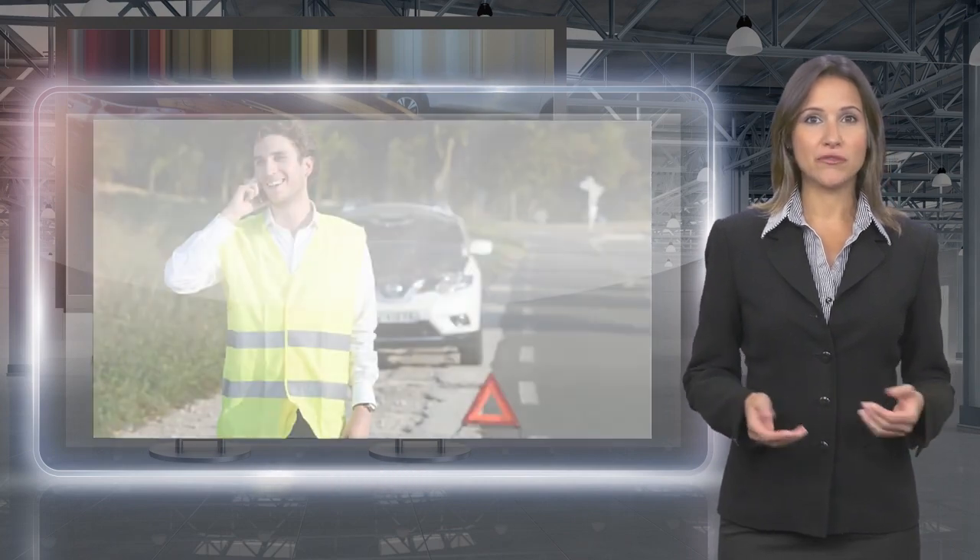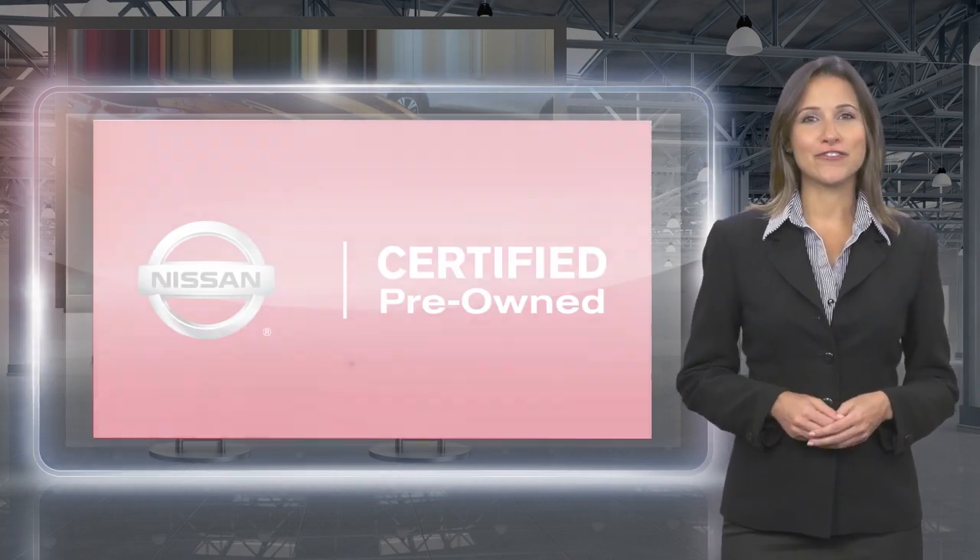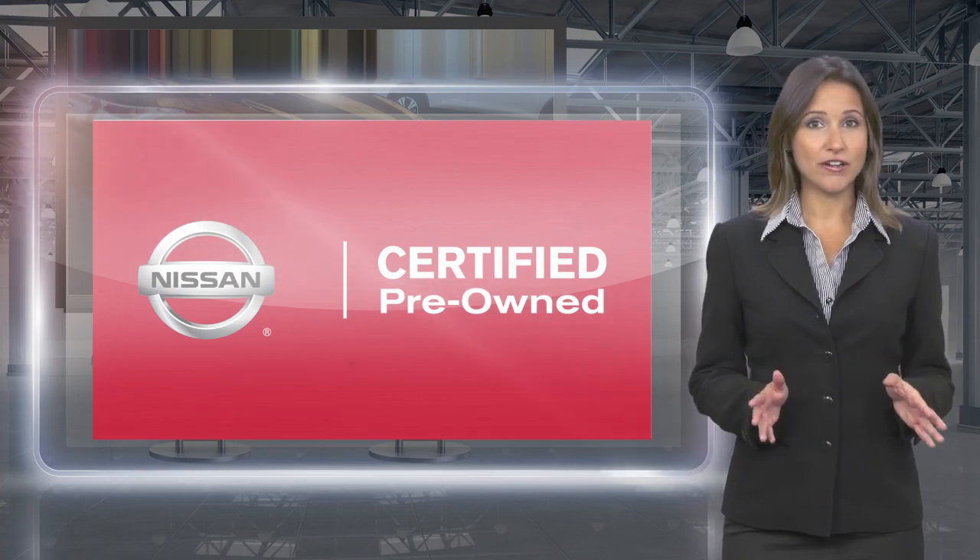With a Nissan Certified Pre-Owned vehicle, you don't have to wonder. Nissan Certified Pre-Owned: buy smart, own confidence.